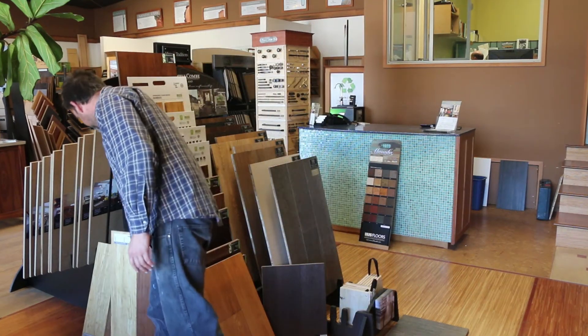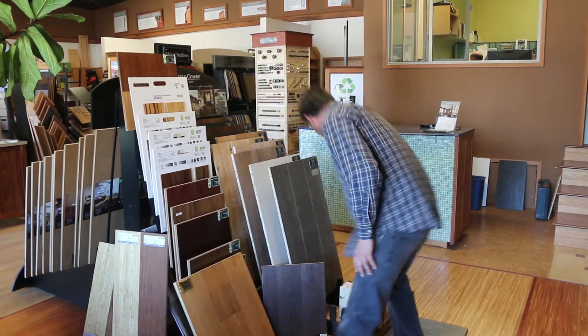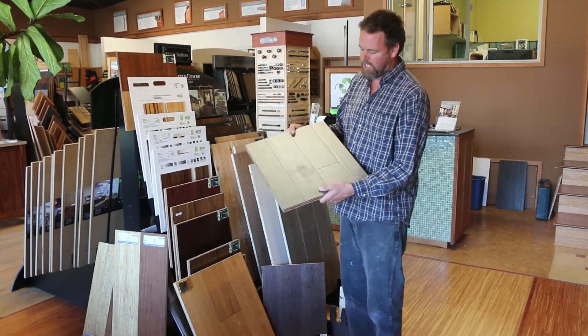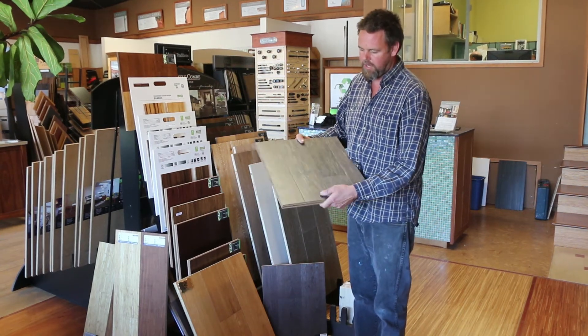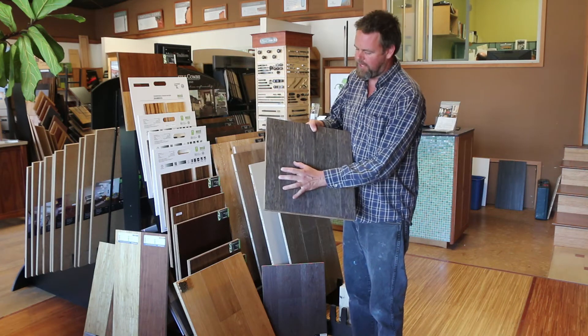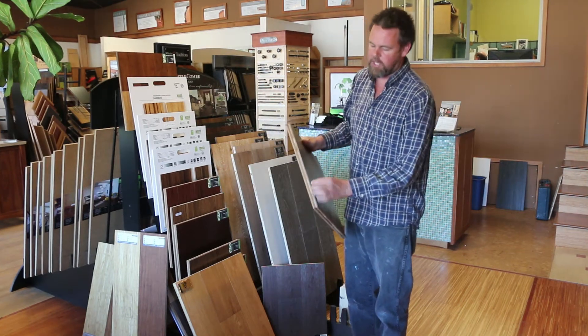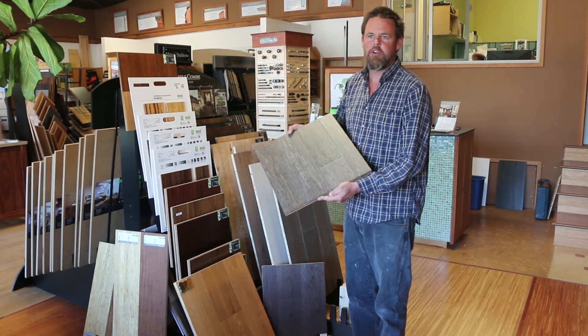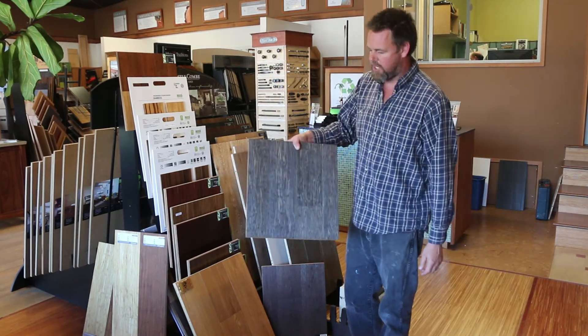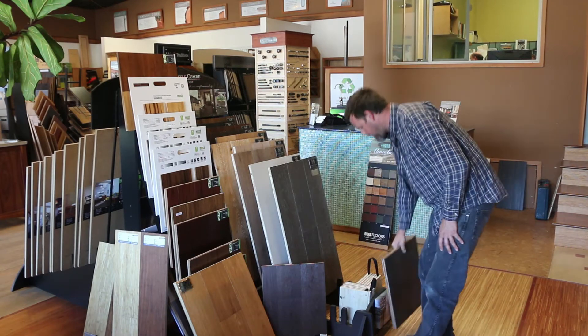Some other products to consider: you can take an acrylic product and actually inject it into the material. This bamboo sample has an almost effervescent feel to it — they inject the acrylic into the material, creating a much more dense, hard surface. That's the Eco-fusion product with an acrylic impregnated finish.